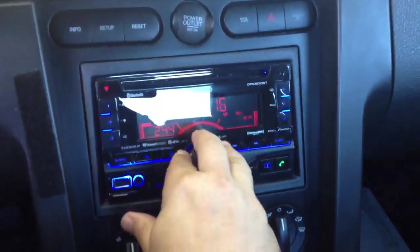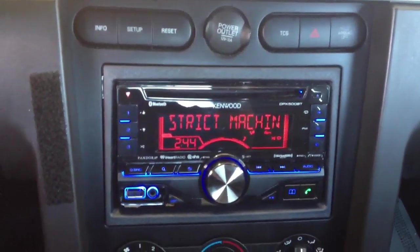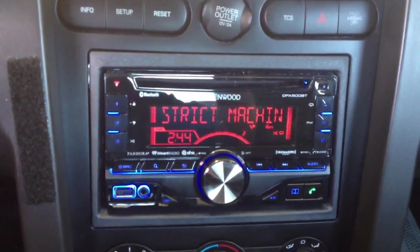What we've gone ahead and done for this upgrade is installed a new Kenwood DPX 500BT double-din unit. This is an AM/FM CD player with Bluetooth.